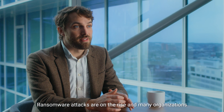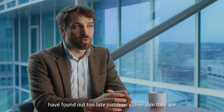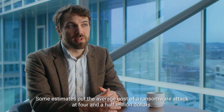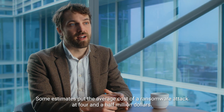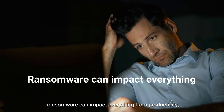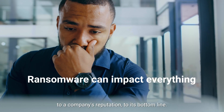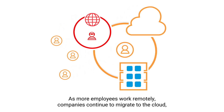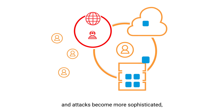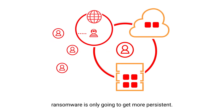Ransomware attacks are on the rise and many organizations have found out too late just how vulnerable they are. Some estimates put the average cost of a ransomware attack at four and a half million dollars. Ransomware can impact everything from productivity to a company's reputation to its bottom line. As more employees work remotely, companies continue to migrate to the cloud and attacks become more sophisticated, ransomware is only going to get more persistent.